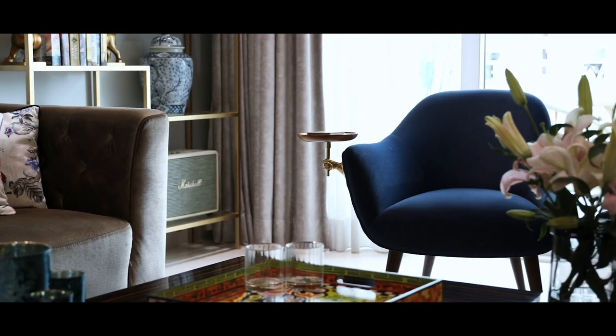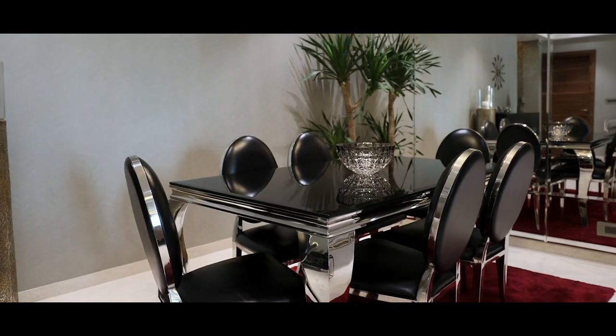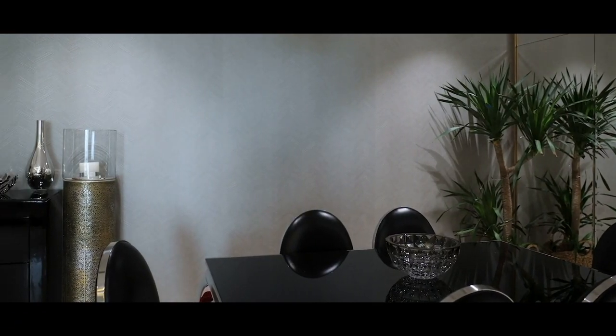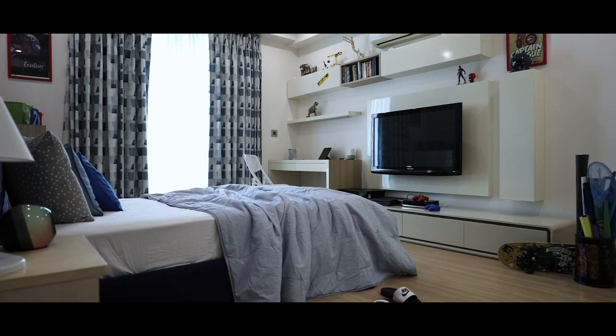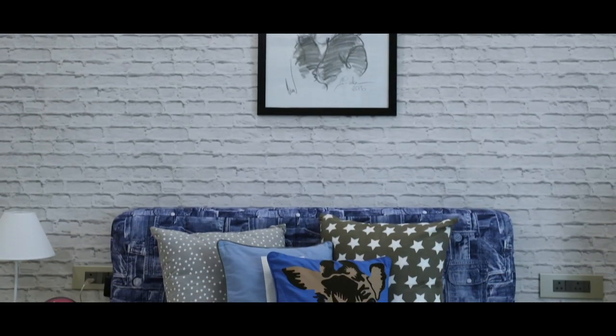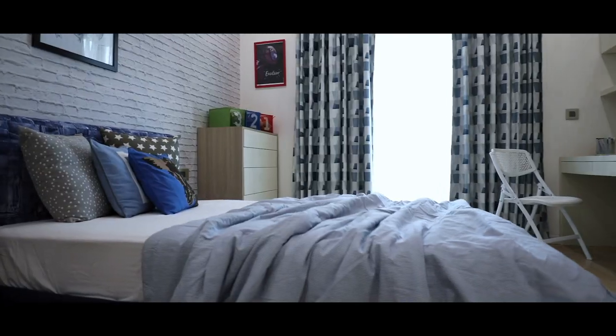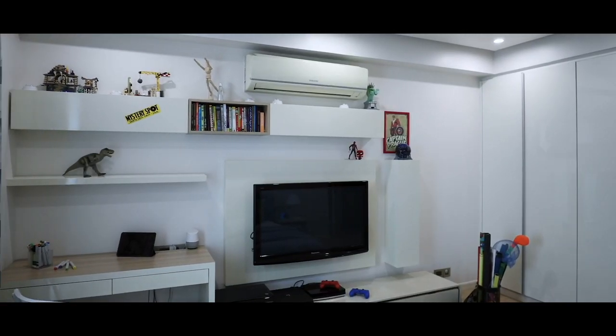When it came to the living room and the dining room, we wanted it more contemporary, more loungy, more formal. Coming to our son's room, of course it had to be kid-friendly. He has a nice cozy bed, a study area, a TV unit, chest of drawers and things like that.